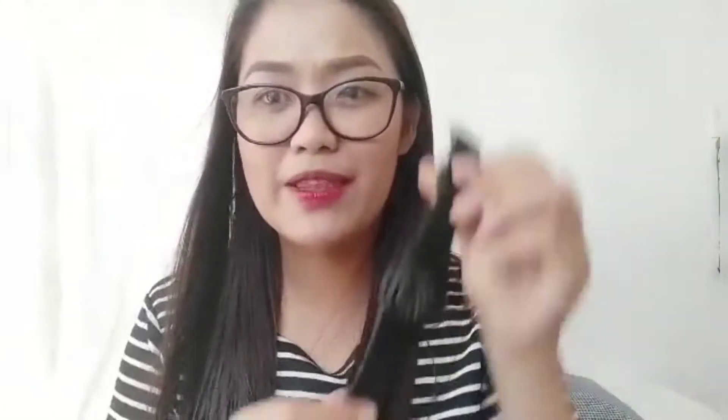Another find from Shopee is this one. It's SK May — I don't know, that's the brand of this wristwatch. I've paid 309 pesos for this one. Okay naman siya — mukhang mamahalin siya. Another one is SK May as well. Pasensya na, guys, kung hindi ko alam ang pinagsasabi ko. I hope to get better on this if there will be a next time.